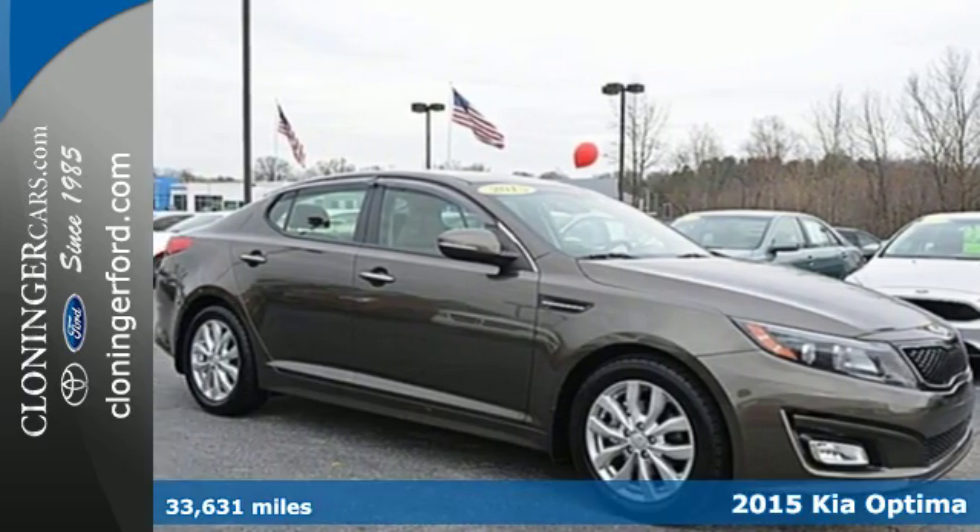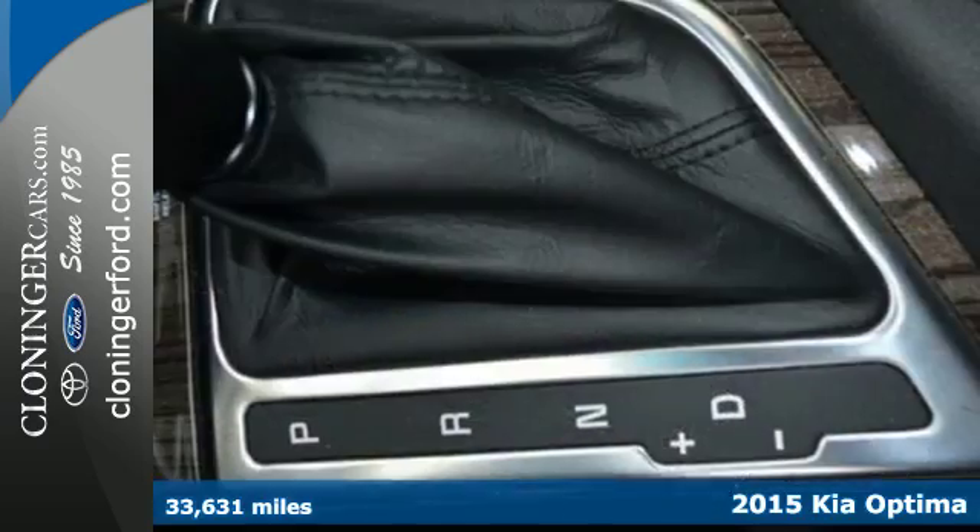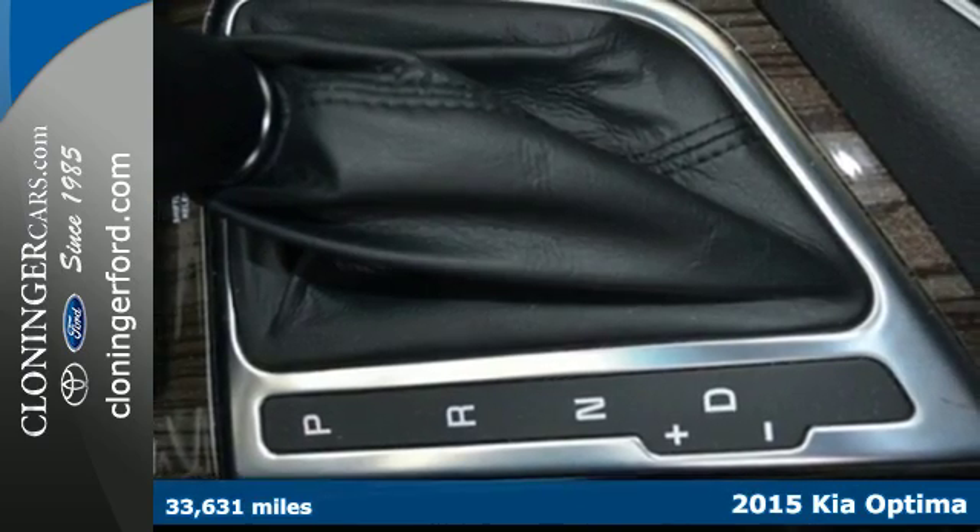Here's a 2015 Kia Optima. You'll discover a spacious cabin full of refined features.